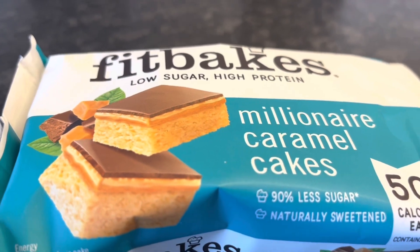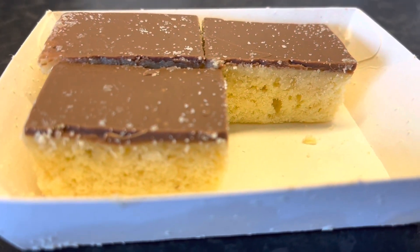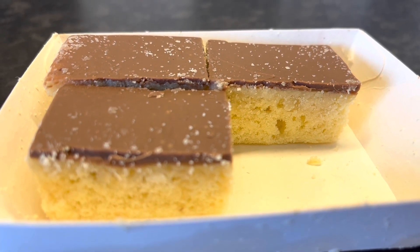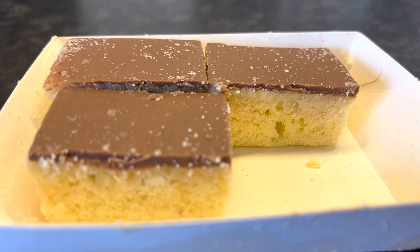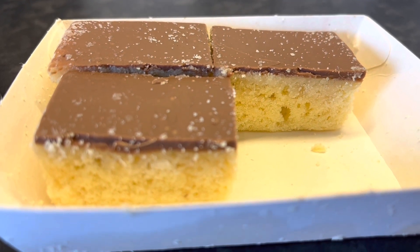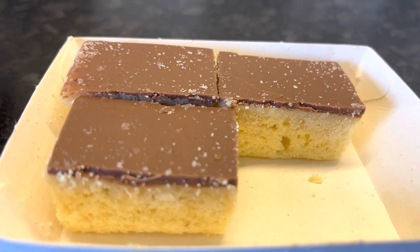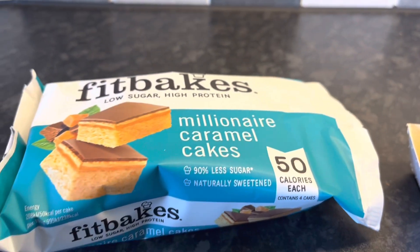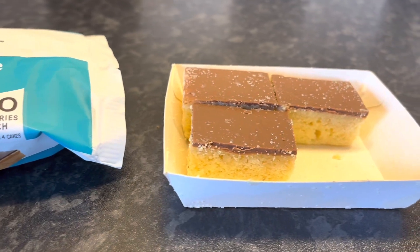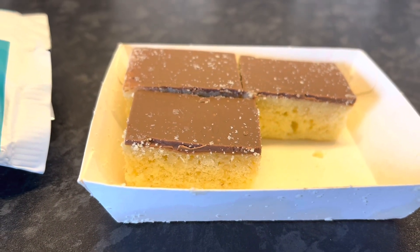Nothing at all like the picture, nor do they taste like millionaire caramel shortcake, so I'm afraid these ones are a no from me. I'll let the rest of the family taste them as well, but when I first opened them I was a little worried I might want to eat more than one — I was thinking I'd eat the whole packet. But actually no, the texture just isn't there for millionaire caramel cakes and there is just no caramel in them. I really didn't enjoy those. I'm hoping the other ones I've bought are better.